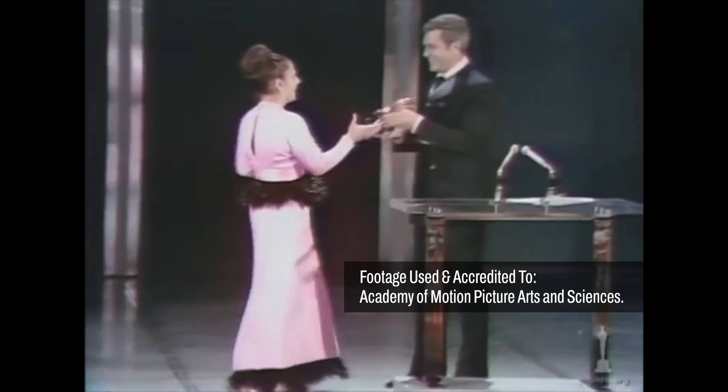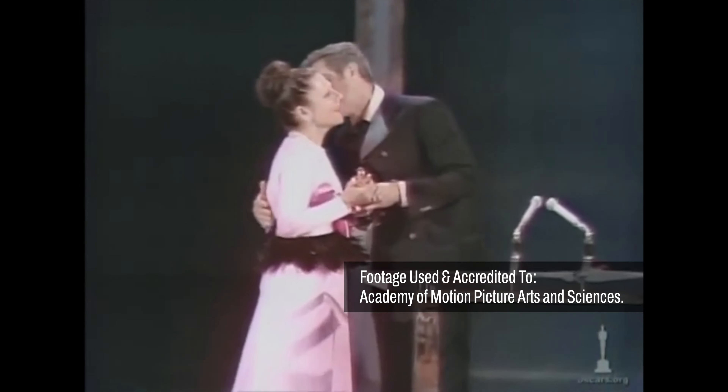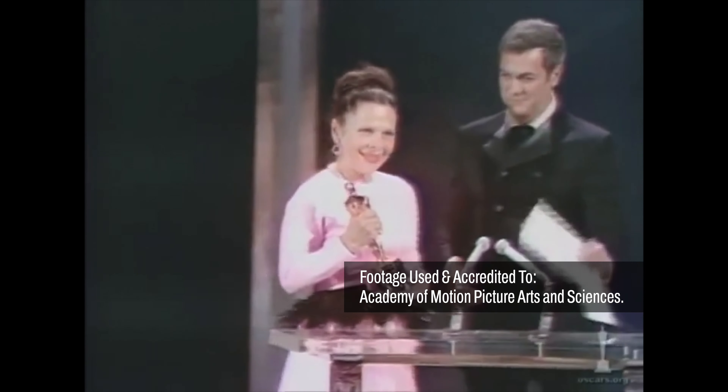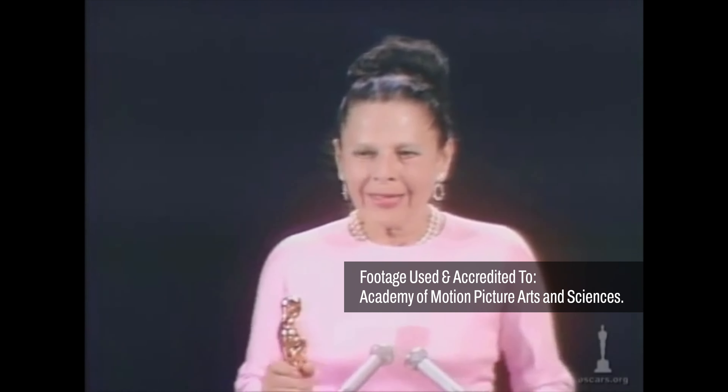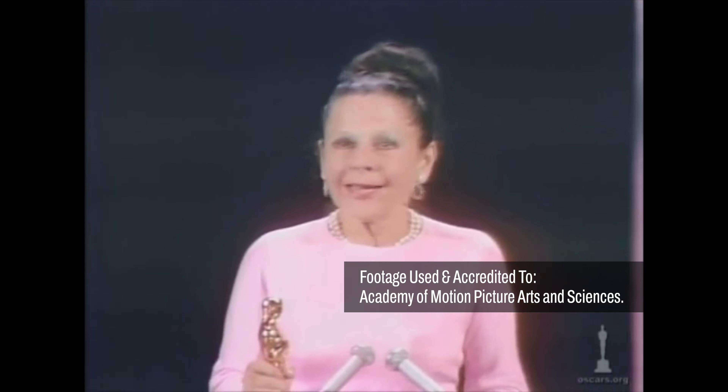And Ruth Gordon won Best Supporting Actress at the Academy Awards. But anyways, now let's get into the audio and visuals.